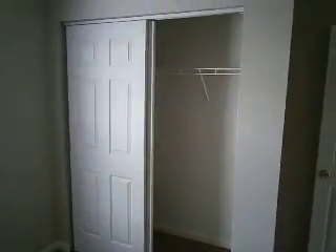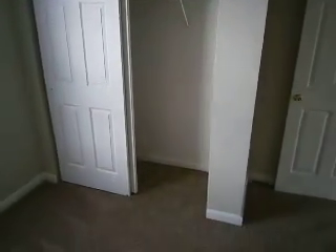And then the third bedroom — step out and take a look at that closet. That is 4042 Waterfield Drive.